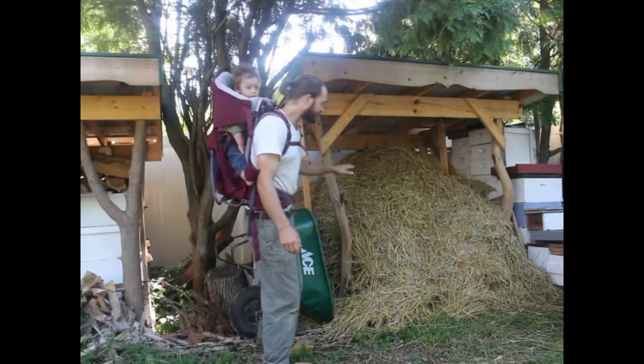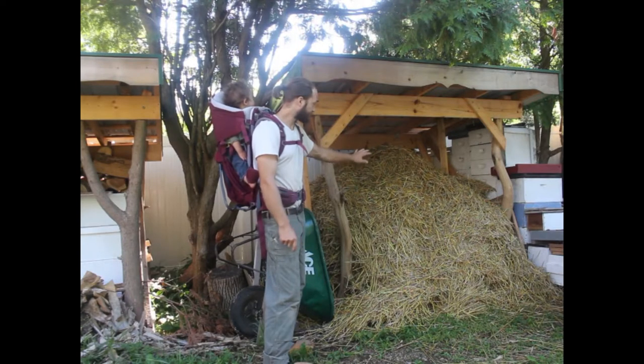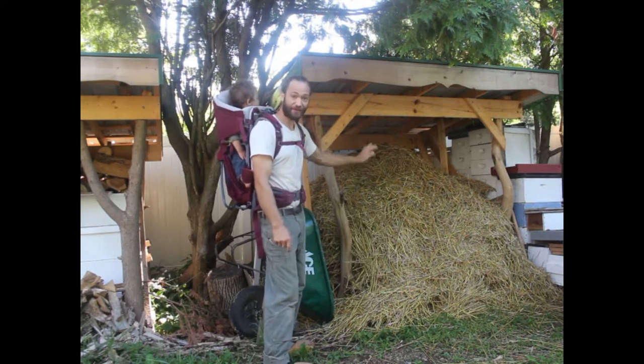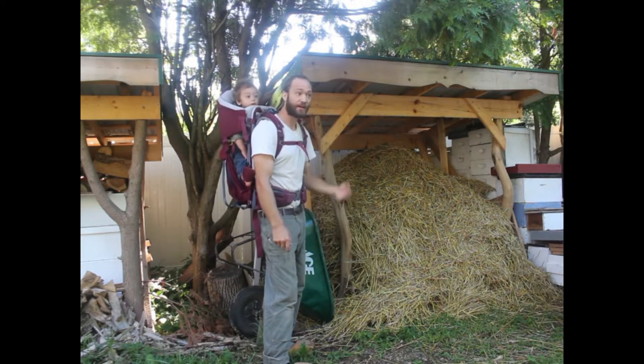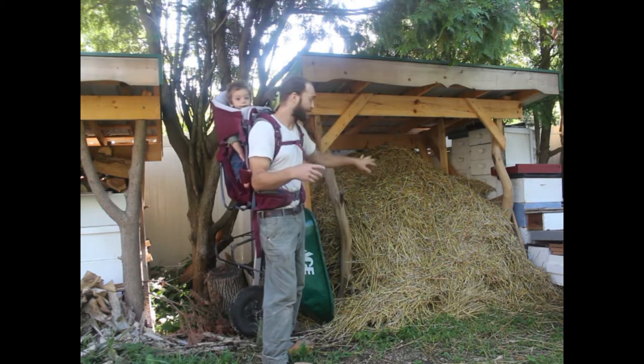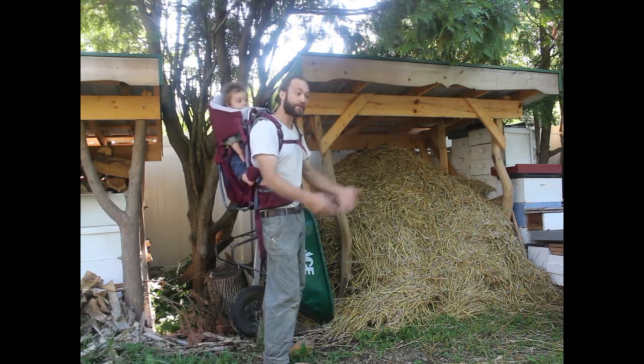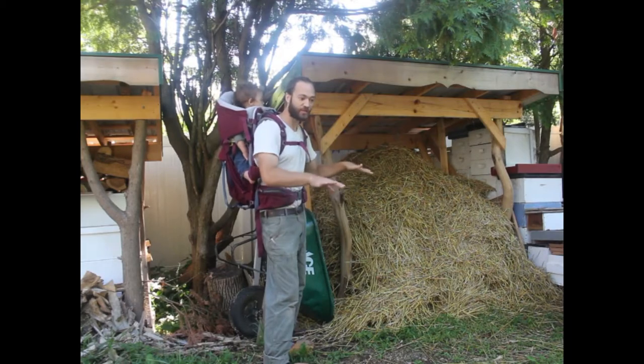I'm also continuing to thresh the wheat I harvested last week, and this is about half of the straw I've generated so far. Pretty soon as I start to shut down some of the beds approaching fall, I'm going to mulch them with a lot of this straw. So this straw will become the ground covering for next year to keep the weeds down in the beds.